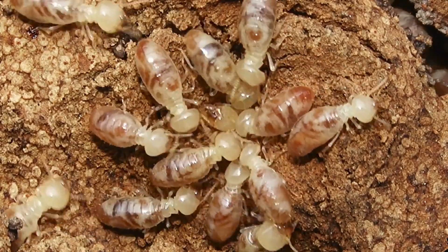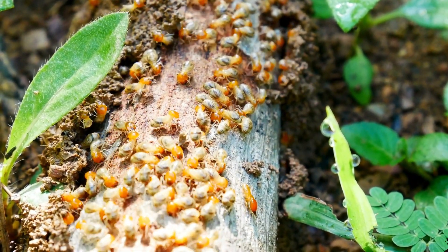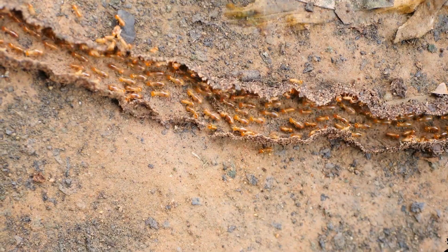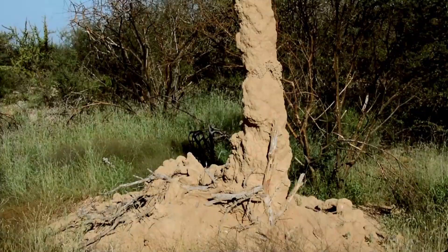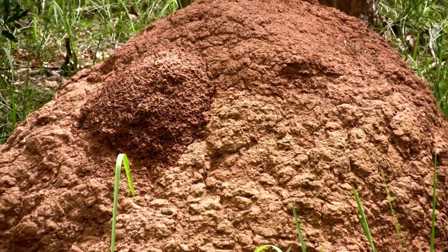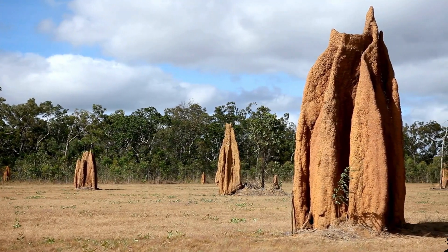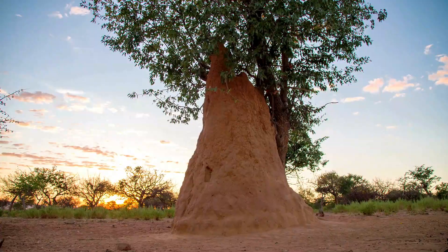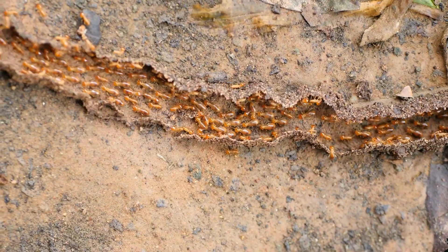Next, let's take a look at the termite — one of the most industrious builders on earth. While termites might seem small, their colonies are enormous, and the structures they create are nothing short of architectural marvels. Termites construct towering mounds made of mud, saliva, and feces that can reach heights of over 30 feet. These mounds serve as homes for thousands of termites, and each mound is equipped with an advanced ventilation system. The design is so sophisticated that it can maintain a constant internal temperature, even on hot days, with a network of air channels to circulate fresh air through the colony.